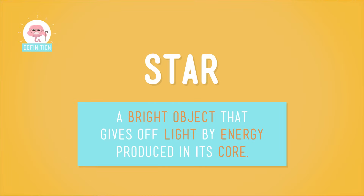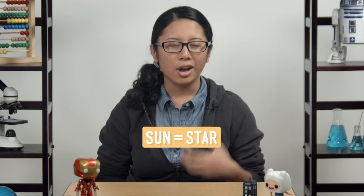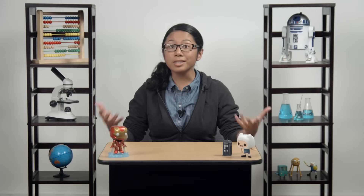A star is a bright object in space that gives off light through energy that it makes in its core. Something really bright that gives off a lot of light and creates energy in its core — that sounds familiar. I'm thinking of the Sun. We already learned that the Sun is a star. Like the Sun, all stars are giant balls of gas located millions of kilometers away from us. The Sun isn't the only star in our universe — it's just the most famous one, at least to us. Astronomers think there are billions of stars out there.